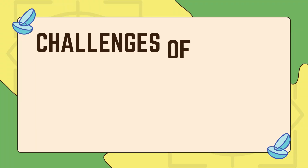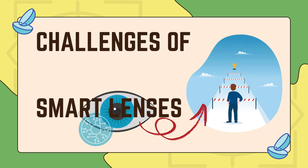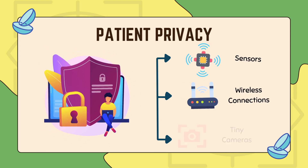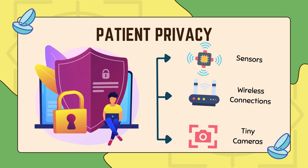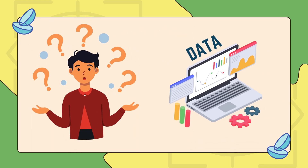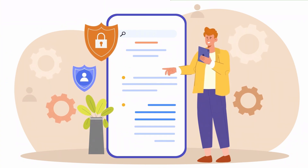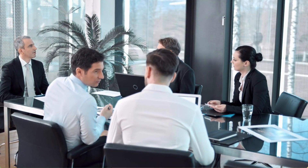Although smart contact lenses seem promising, they still have some major challenges to overcome before they become part of everyday life. One of the biggest concerns is patient privacy. Smart lenses rely on sensors, wireless connections, and even tiny cameras to function, but that also means they're collecting a huge amount of data. This raises an important question: who has access to all this data, and could it be hacked? Without strong security measures, wearing smart lenses could mean exposing sensitive health and personal information, making privacy a serious issue that companies will have to address.